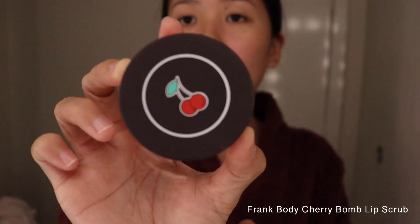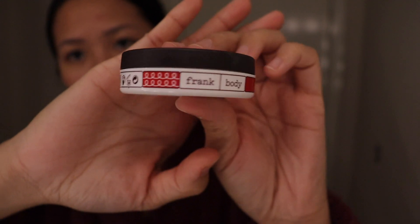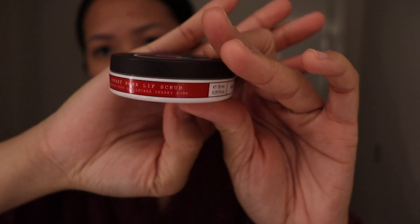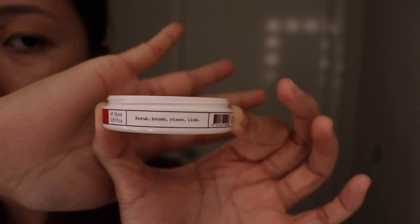I've been looking for a lip scrub because my lips are very dry, and I found this Cherry Bomb lip scrub from Frank Body — isn't the packaging just everything? I get a tiny bit, apply it, scrub, brush, then rinse. Just look at how red my lips look after — nice and exfoliated.